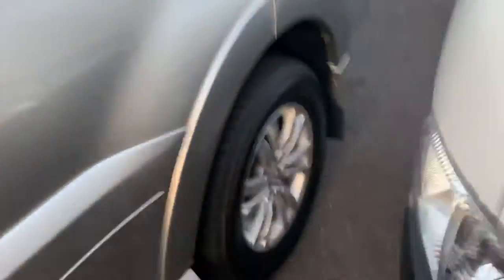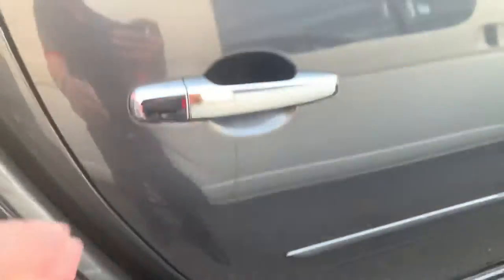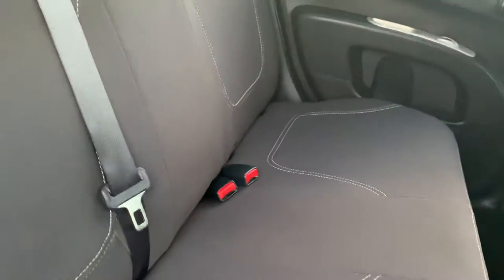Now something about these Tritons — rather than most dual cab utes where the back seat cab just goes straight up and down, Mitsubishi have made what they call a J-cap. So as you can see, it curves a little bit more. The good thing about that is the rear seat isn't straight up and down — it's actually got a bit of a lean to it, meaning rear seat passengers have a more comfortable seating position.